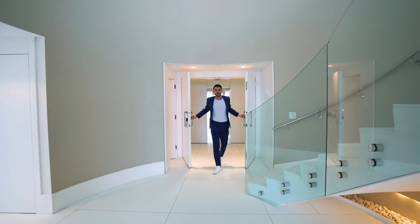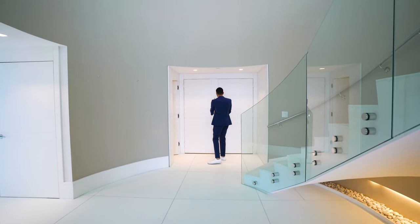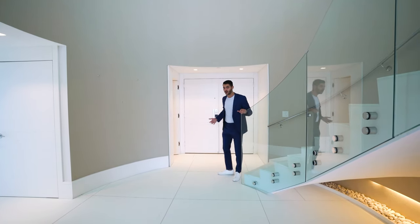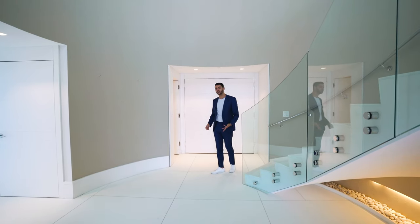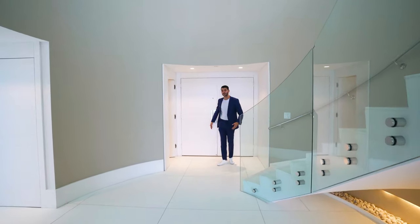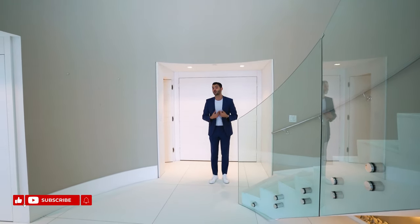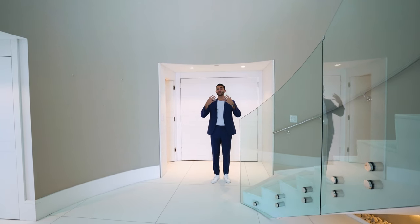Welcome everybody to the penthouse. Right through here was a private elevator foyer. You come up the elevator and you have this private foyer entry where you can put down your keys, and then you have the double doors that lead to this space. When I first walked into this unit, I was just like, wow, because there's a ton of natural light coming in.